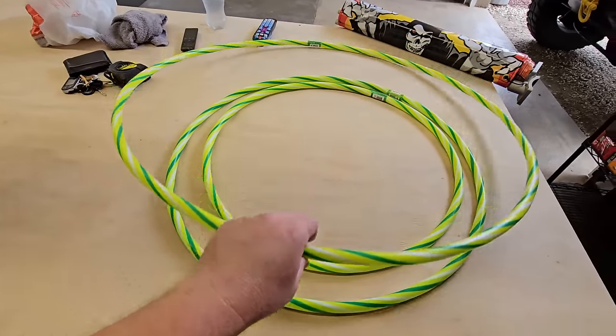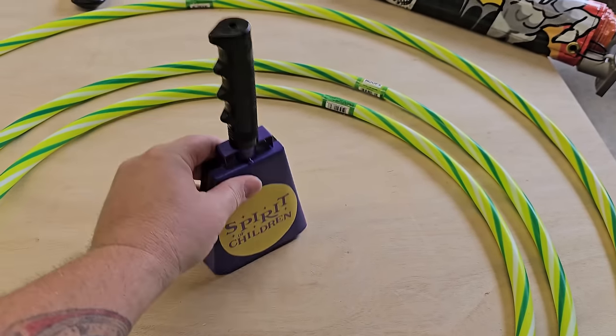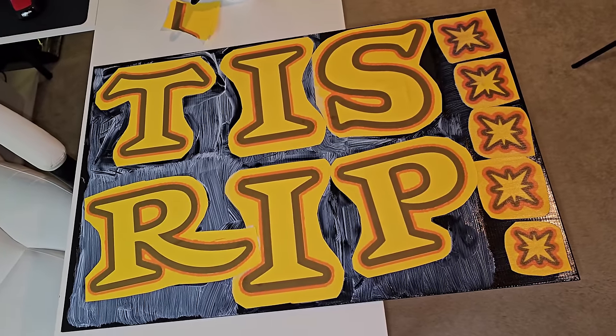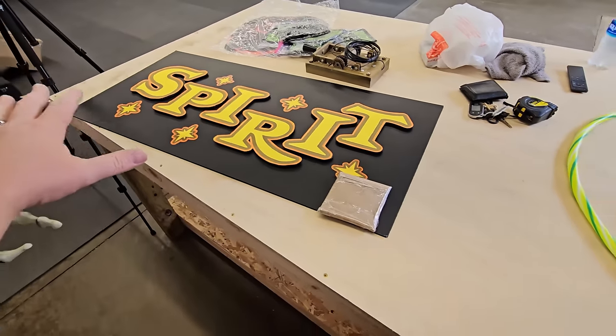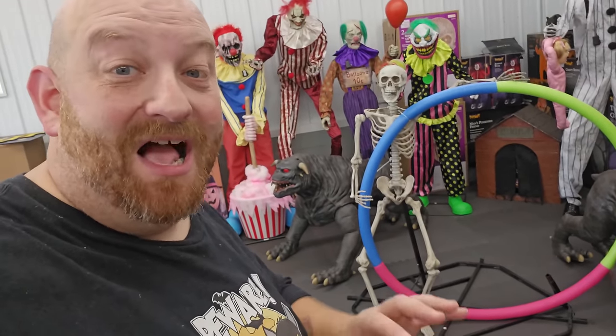I've got some hula hoops I bought for a different project — I'm going to use some pool noodles to make a giant hoop with a skeleton standing by it. I also have the Spirit bell I custom made with a bell from Five Below, which actually works, and the big Spirit sign that you see behind the checkout in Spirit stores. This whole bundle of Spirit of Children's stars — the ones you sign when you make a donation — will form a wall around the Spirit sign.